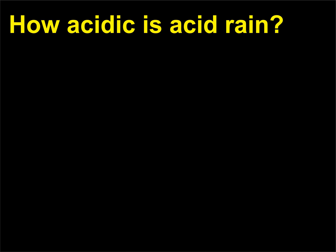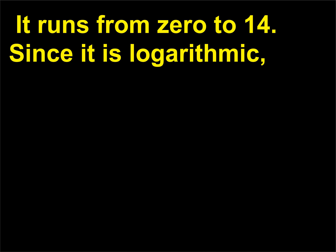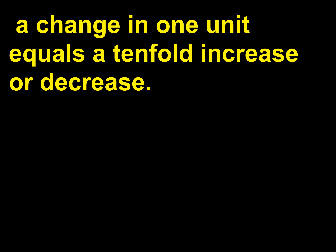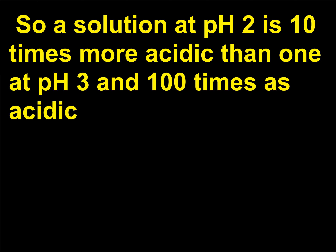How acidic is acid rain? Acidity or alkalinity is measured by the pH scale, which runs from 0 to 14. Since it is logarithmic, a change of one unit equals a tenfold increase or decrease. So a solution at pH 2 is 10 times more acidic than one at pH 3 and 100 times as acidic as a solution at pH 4. Zero is extremely acid, 7 is neutral, and 14 is very alkaline.